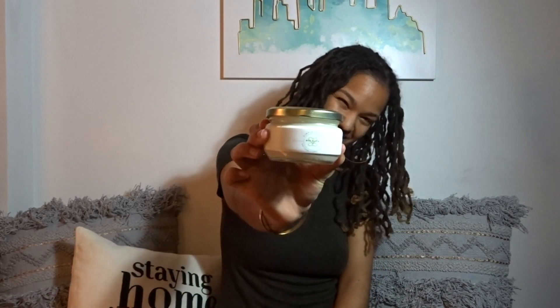I personally don't like to moisturize after the fact. However, some people would prefer to. In that event, I obviously recommend Simple Sista's Bod Butter.